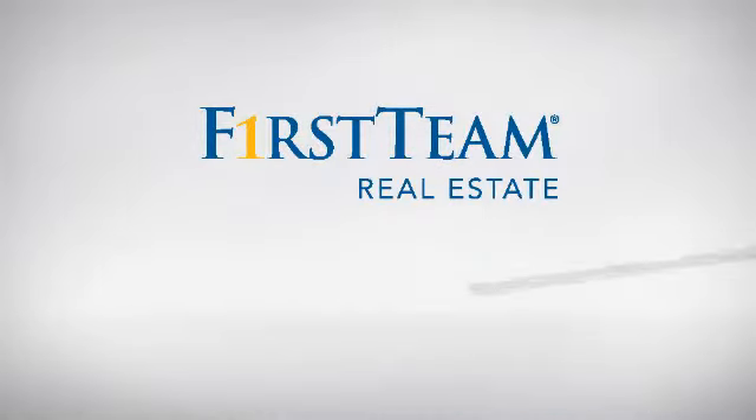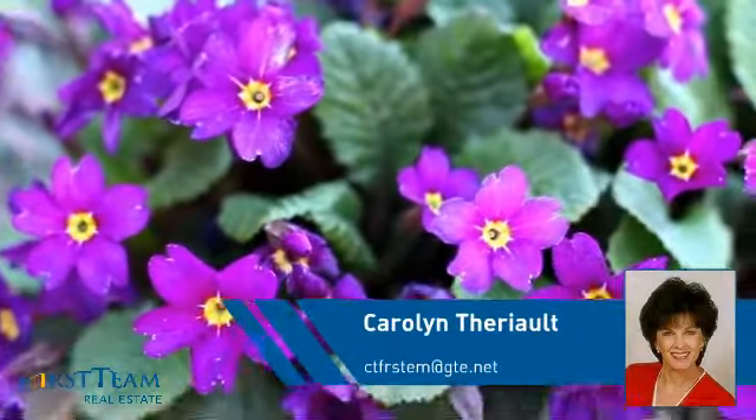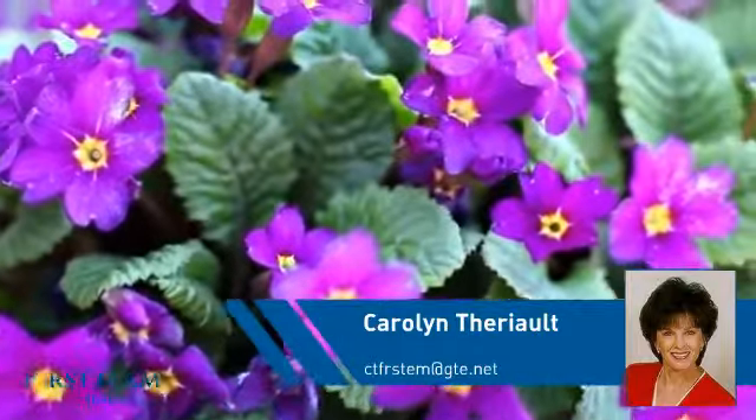At First Team Real Estate, you'll find a wide selection of listings. This video is brought to you by your real estate agent, Carolyn.